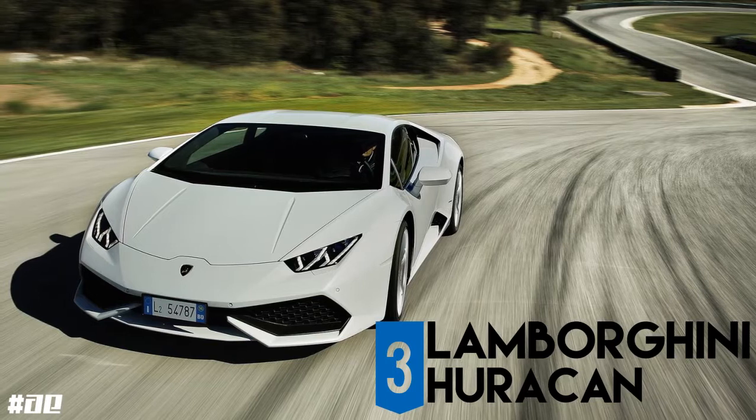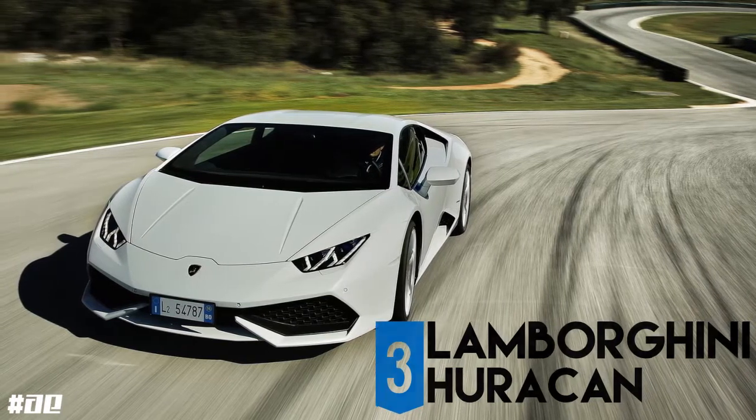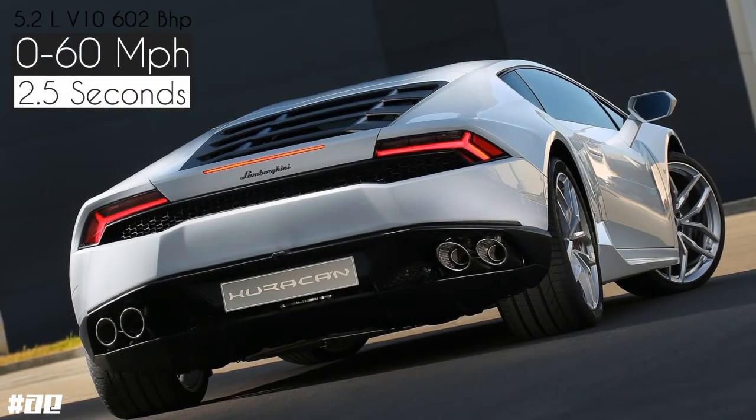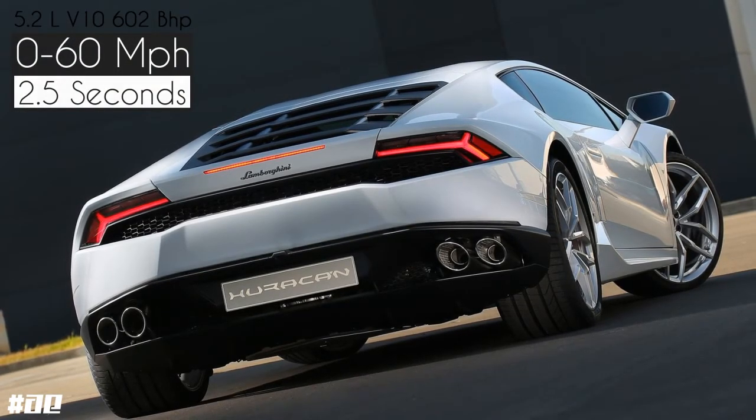Huracán — Spanish for Hurricane — maintains the 5.2 litre V10 engine from the Gallardo, tuned for 602bhp, along with a 0-60 time of just 2.5 seconds.